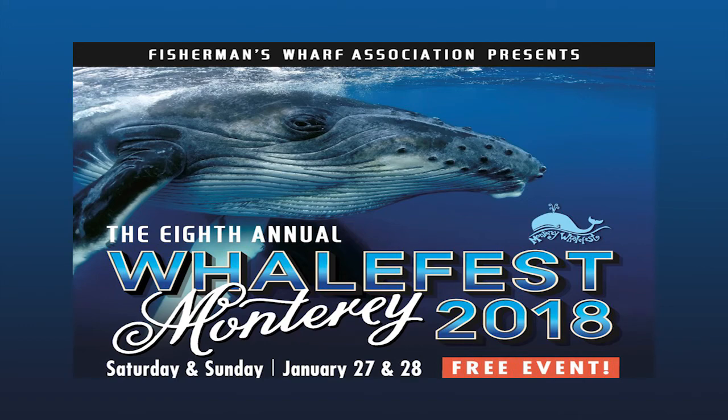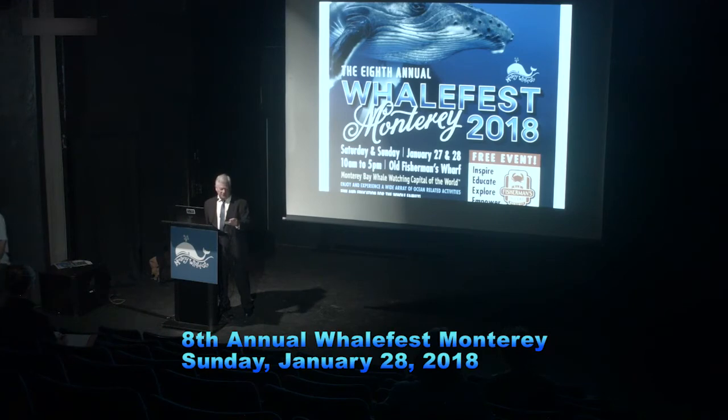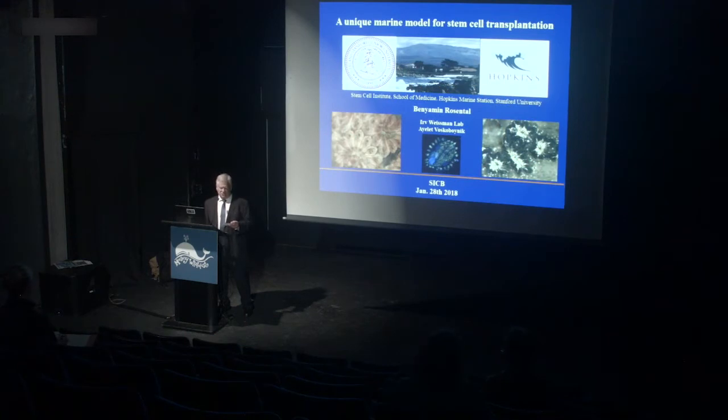Welcome to WhaleFest Monterey 2018. My name is Steve Elsie. I'm with Your Sanctuary TV, and we produce ocean conservation films. Our next guest is really just a tremendous scientist and an extraordinary man, Benjamin Rosenthal. He is with Stanford University and, of course, Hopkins Marine Laboratory. Dr. Rosenthal will be speaking from his personal research point of view on how a unique marine organism can give us answers to medical questions. Fascinating stuff. Enjoy.